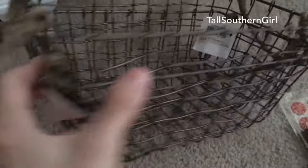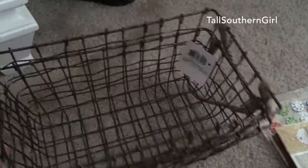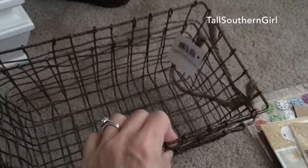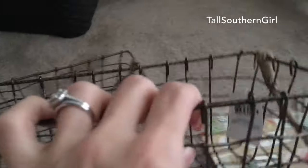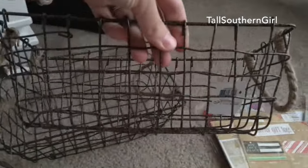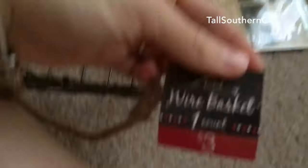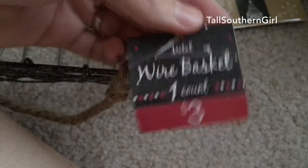They had these cute little baskets — I'm actually going to use them to put cloth napkins in, the ones we only use on special occasions. I'll fold those up, put them in the baskets, and place them in our buffet in the dining room. They were three dollars, so not too bad. I picked up two of those.